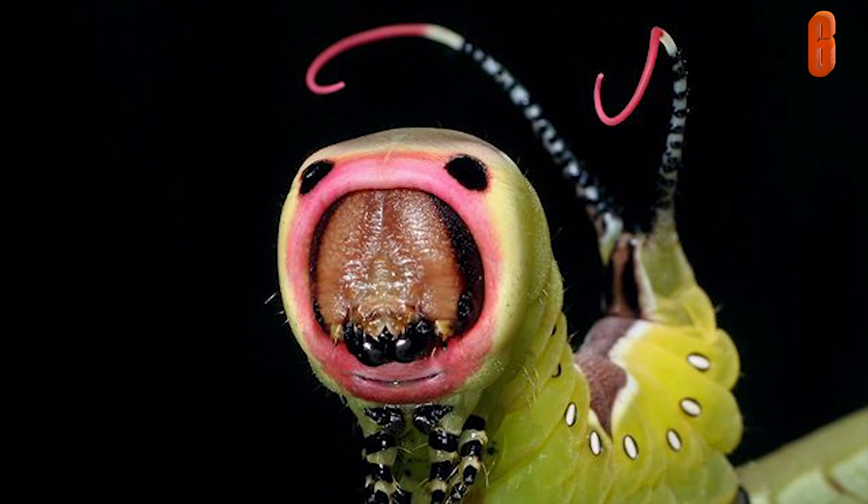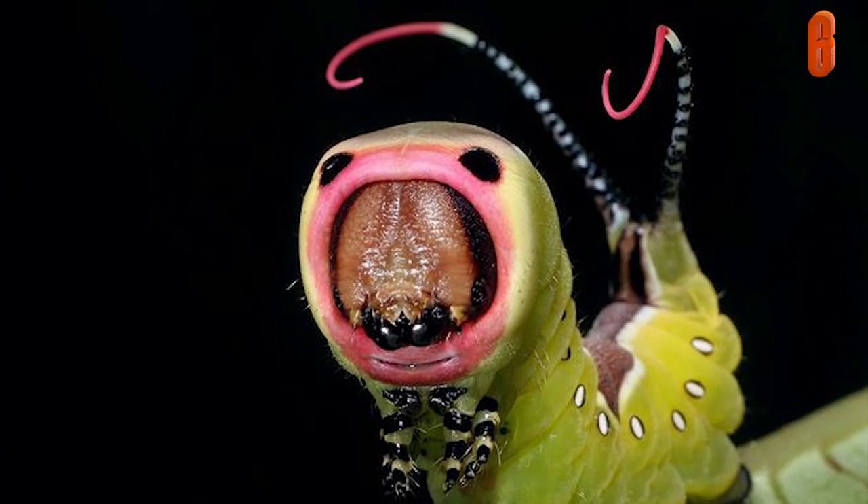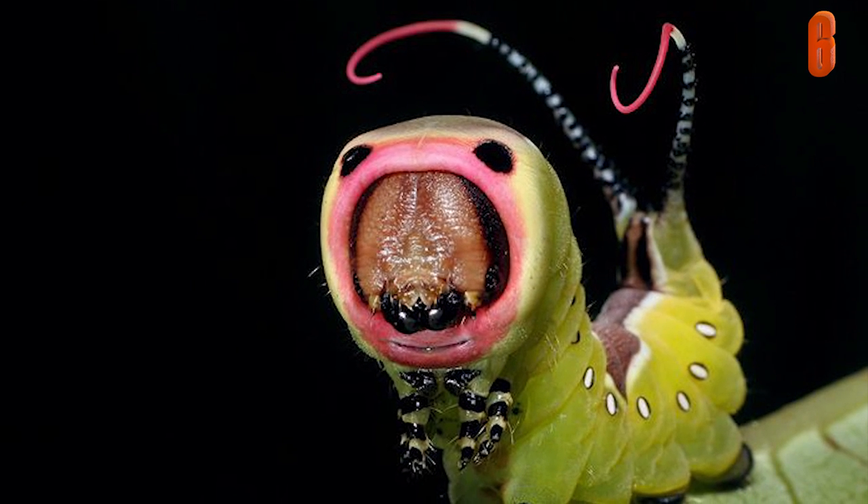This stunning image shows the true colors and excited facial expression that you never knew you could see on your everyday caterpillar.